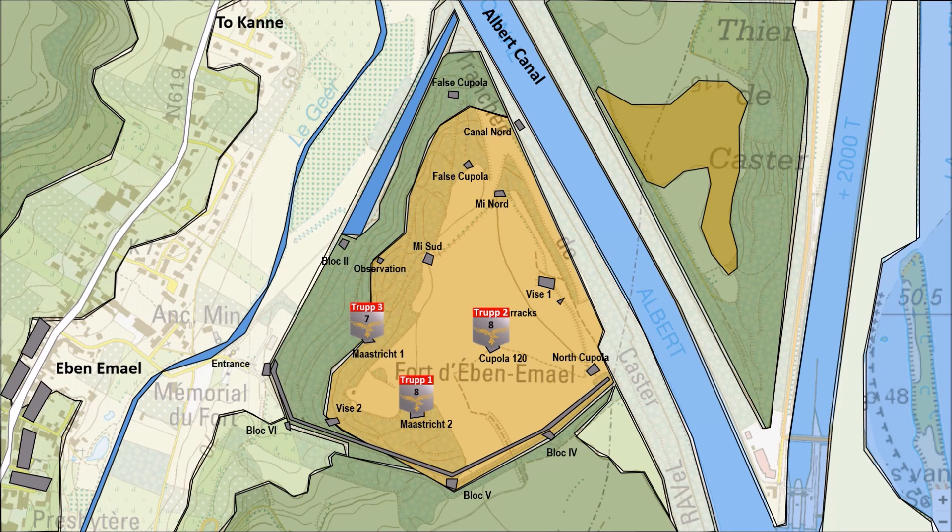The objective of the fourth Trupp was Mineur, an observation emplacement with a searchlight and machine guns. The AA positions and Block V would be taken out by the fifth Trupp. Block V was equipped with a double 75mm gun installation and had a handful of machine guns defending it. Sixth Trupp had as an objective a 120mm gun cupola, which turned out to be a false gun. Their other objective was the Canal Noord Bunker, with AT guns and machine guns. The seventh Trupp's objective was the most northern objective, a 120mm cupola, which too turned out to be a false one.